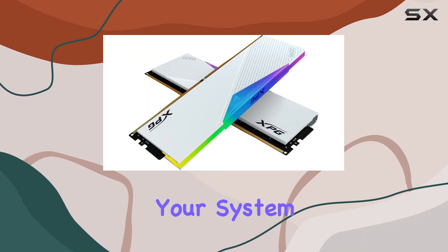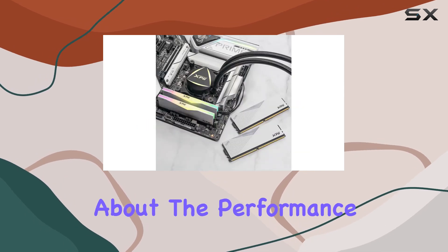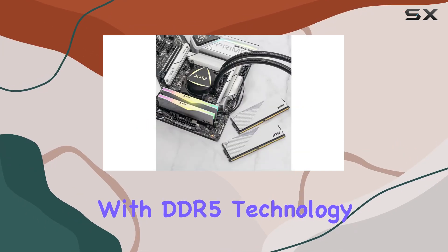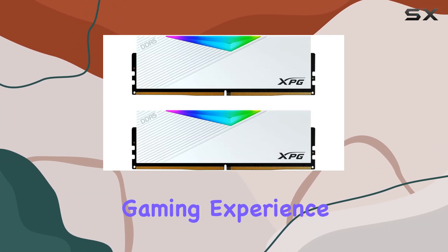Speaking of overclocking, this kit supports both Intel XMP 3.0 and AMD EXPO, making it easy to push your system to the limit for that extra edge in gaming. With DDR5 technology and fast clock speeds, you can expect a major boost in your gaming experience.